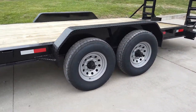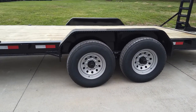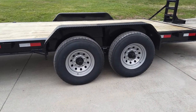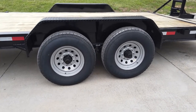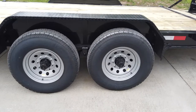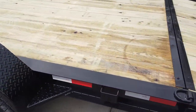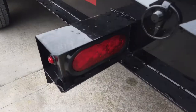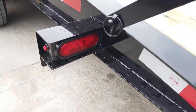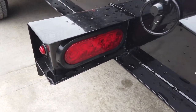This is a tandem axle, comes with two greasable 7,000 pound axles with 16 inch wheels and tires, with the diamond plate fender. It is wired with LED drive lights.